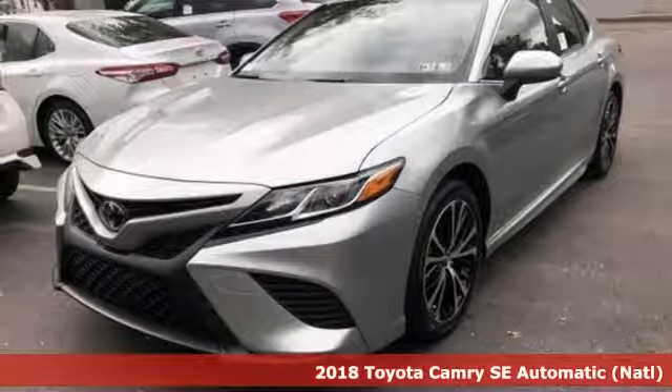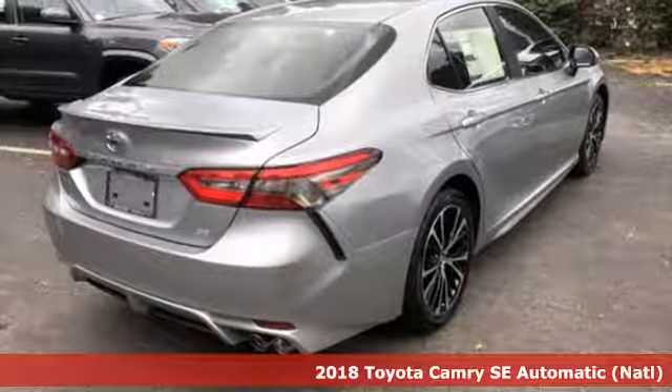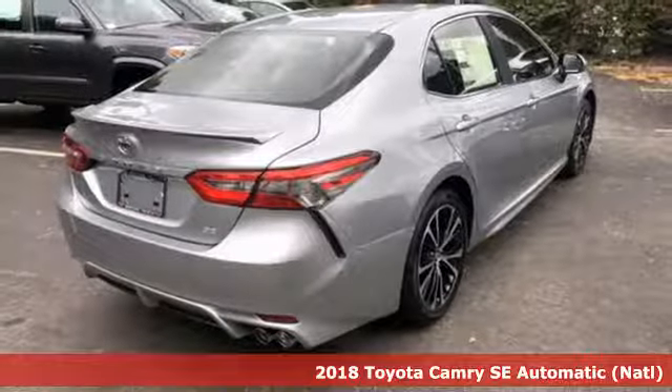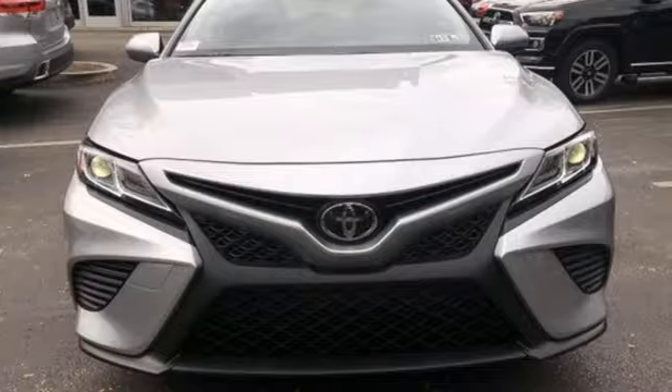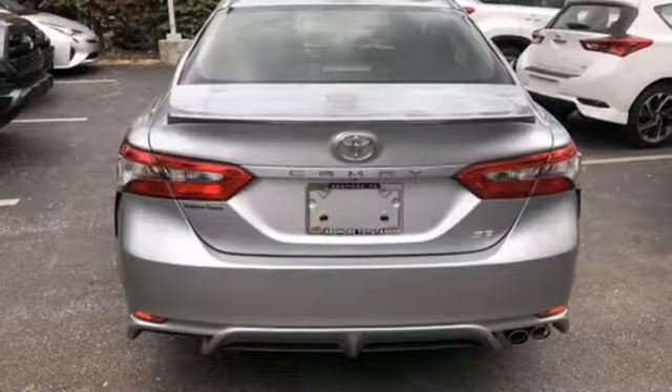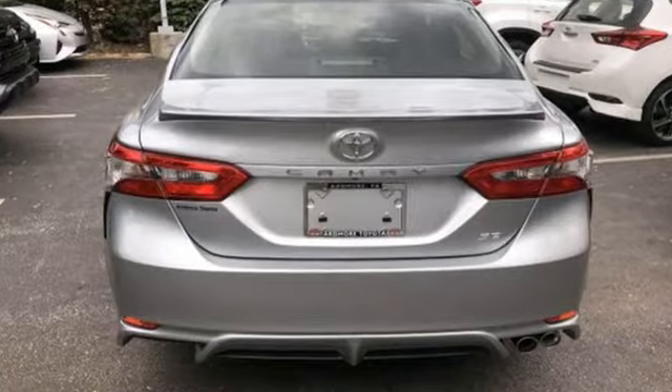Here's a 2018 Toyota Camry. This practical midsize sedan has a sporty side. Its sophisticated suspension and strong, lightweight body deliver breathtaking performance, with ride quality and handling matched only by its athletic design.